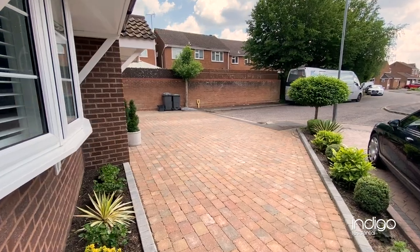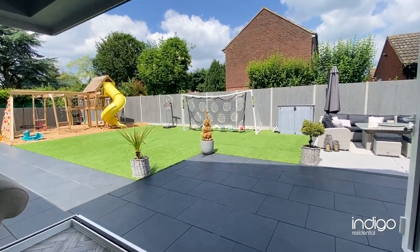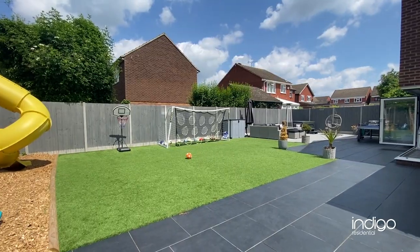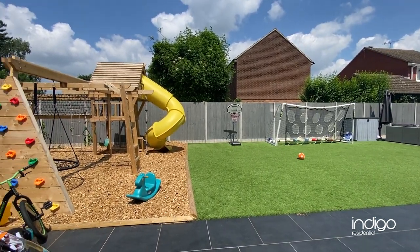Externally there is a driveway to the front for several vehicles. The rear garden is stunning and has fantastic features including a patio leading to a decking area. There is also an artificial lawn area and a child's play area with jungle gym.